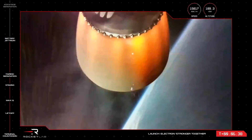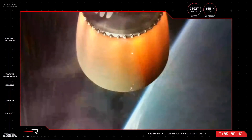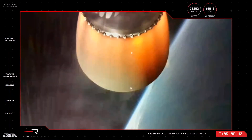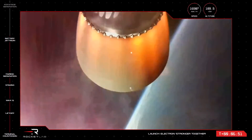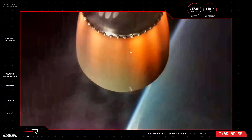We're in the stage 2 burn for a few minutes longer, but the next major milestone we have is CECO, or Second Engine Cut-Off. Similar to MECO, which happens before first stage separation, CECO is when the Rutherford engine on the second stage will shut down just before the second stage separates from the kick stage, which will continue on to payload deployment.